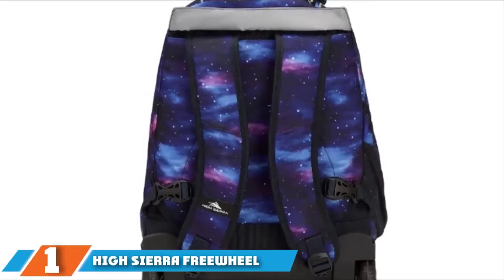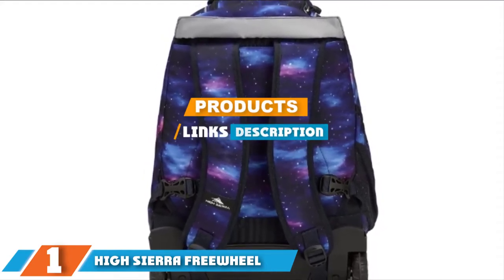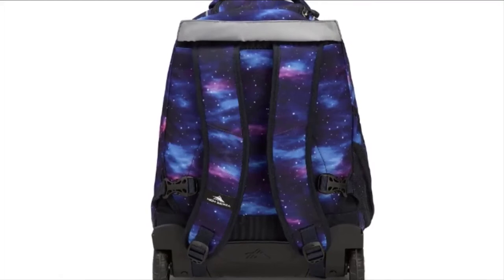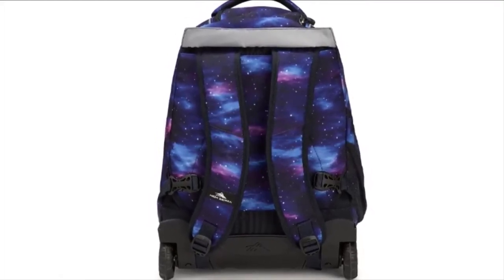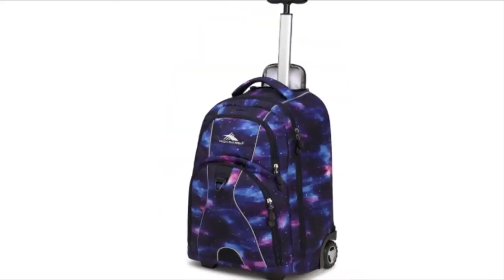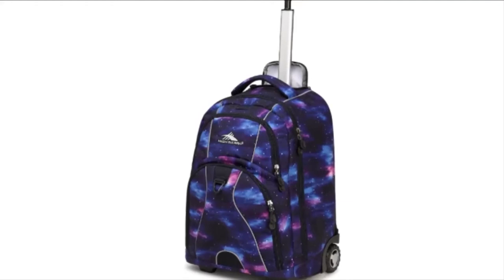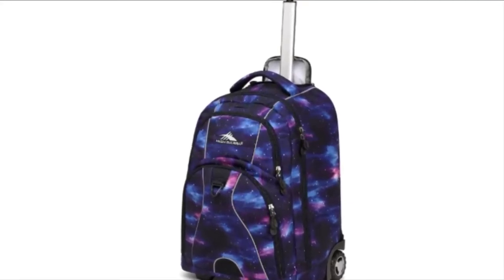The number one position is dominated by the High Sierra Freewheel Wheeled Backpack. The backpack is made from a lightweight, extremely durable 600D Duralite ripstop and waffle weave fabric that features a special water-resistant coating to help keep your gear dry.